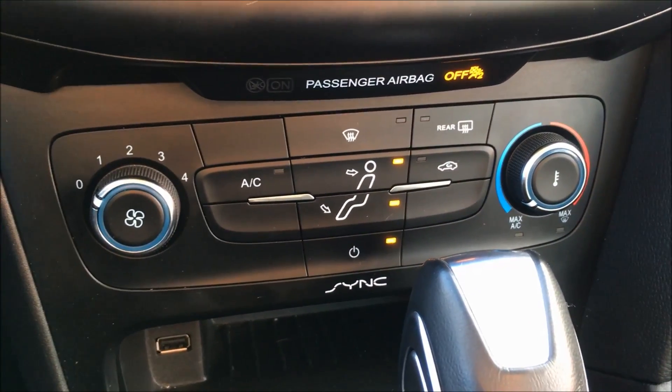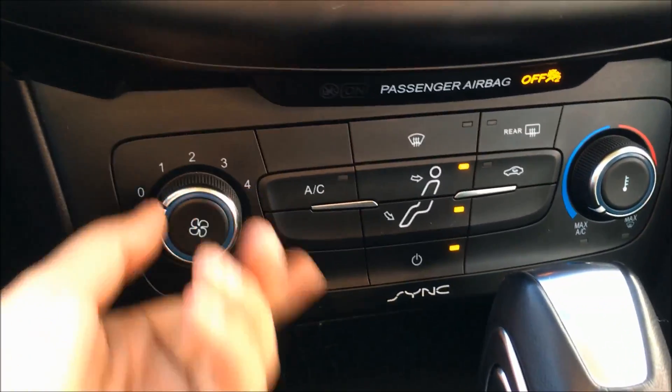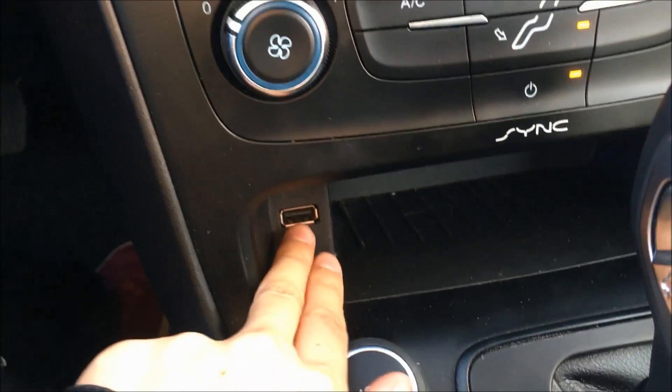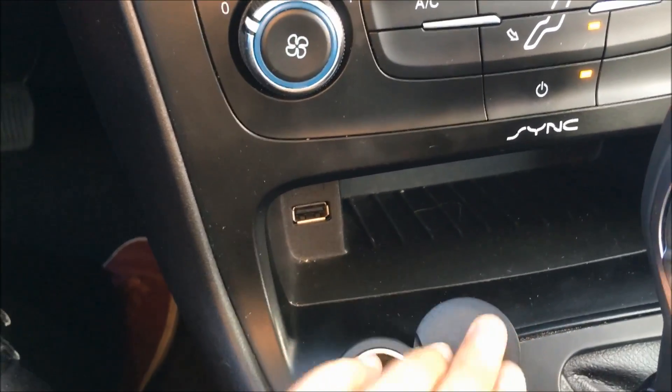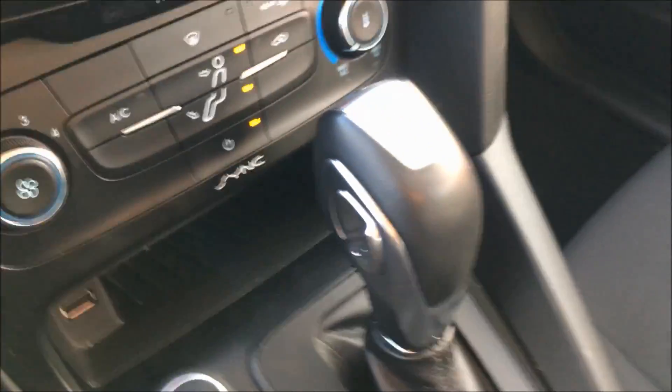Panning down, you'll find your climate controls with air conditioning for those hot summer days. Underneath that, you'll find your USB port, your 12-volt DC outlet, and of course your shift knob.